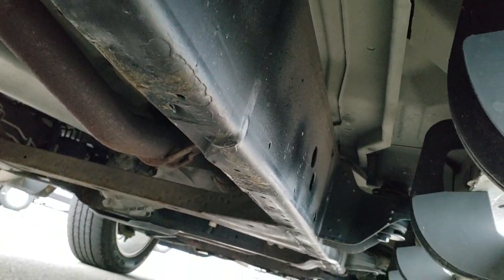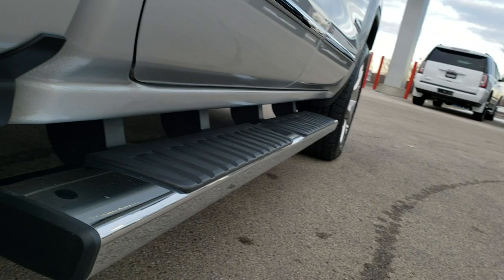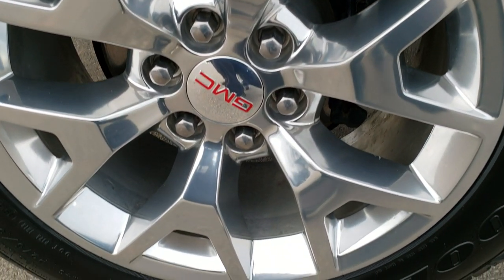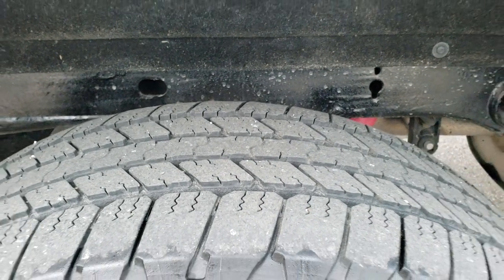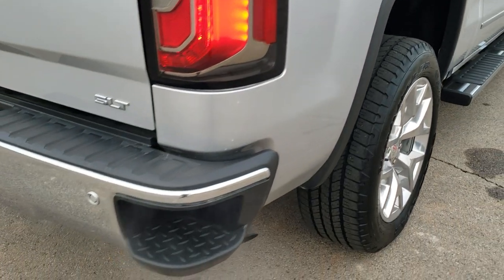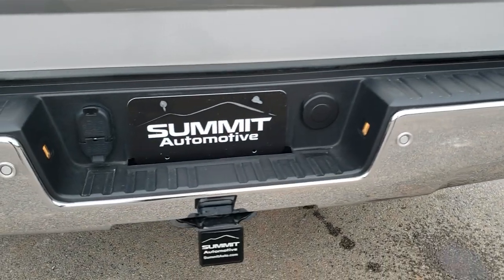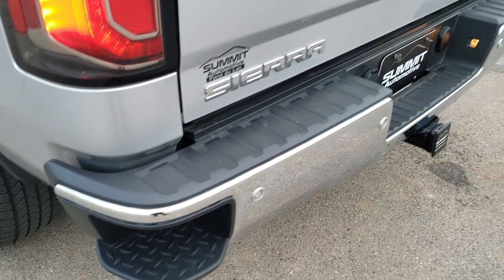Frame and underbody is in really nice shape on this truck, and it does come with the factory chrome step bars. This back rim is in excellent shape as well — no scuffs or scrapes — and the back tires have right around the same amount of tread as the front tires. The frame is really nice. It has the Z71 shocks back there, the rear bumper steps, back-up parking sensors, and the full towing package which includes the receiver hitch, 4-pin and 7-pin wiring.